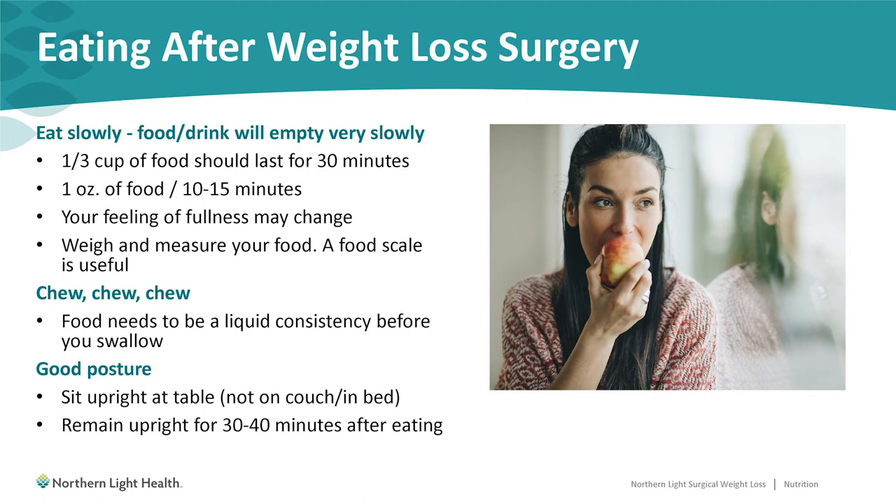The first change is eating slowly. With your new stomach pouch after surgery, the food and drinks that you consume will empty very slowly, so eating quickly can lead to very uncomfortable situations. The goal is to make your current meals last for 30 minutes. After surgery, at least at first, you'll need to make a third of a cup of food last for that same 30 minutes, so there may be an extra learning curve after surgery.